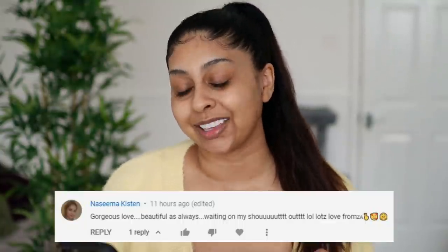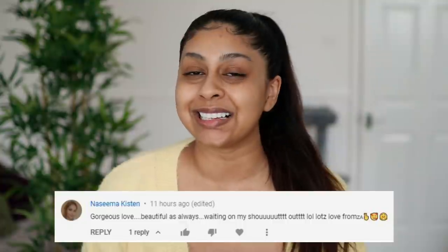Before we jump into today's video I'm gonna do our post notification shout out, and today's one goes to Nasima Kisten. Thank you so much for your sweet comment, I really appreciate it. If you guys want to get a shout out next time, all you have to do is subscribe, press the bell button, and then let me know in the comments below when you've done so, or you can just leave a nice comment. Are we feeling this little yellow cute cardigan?